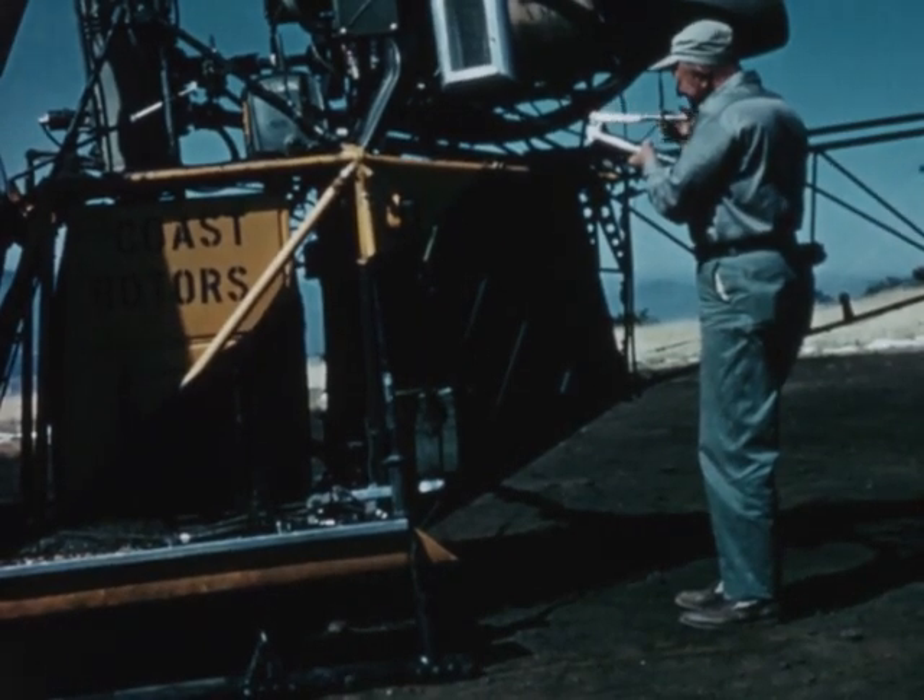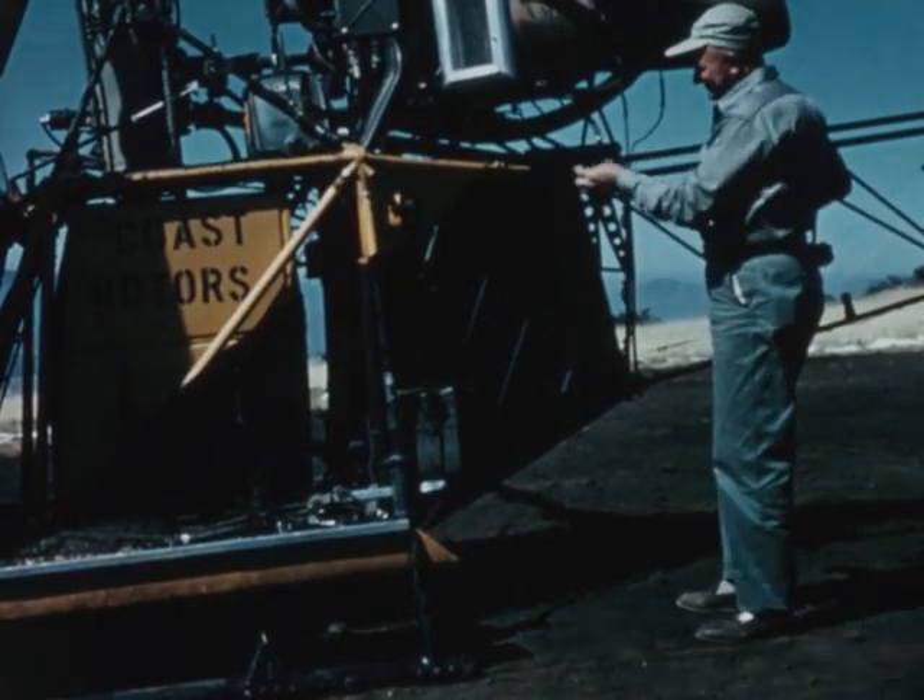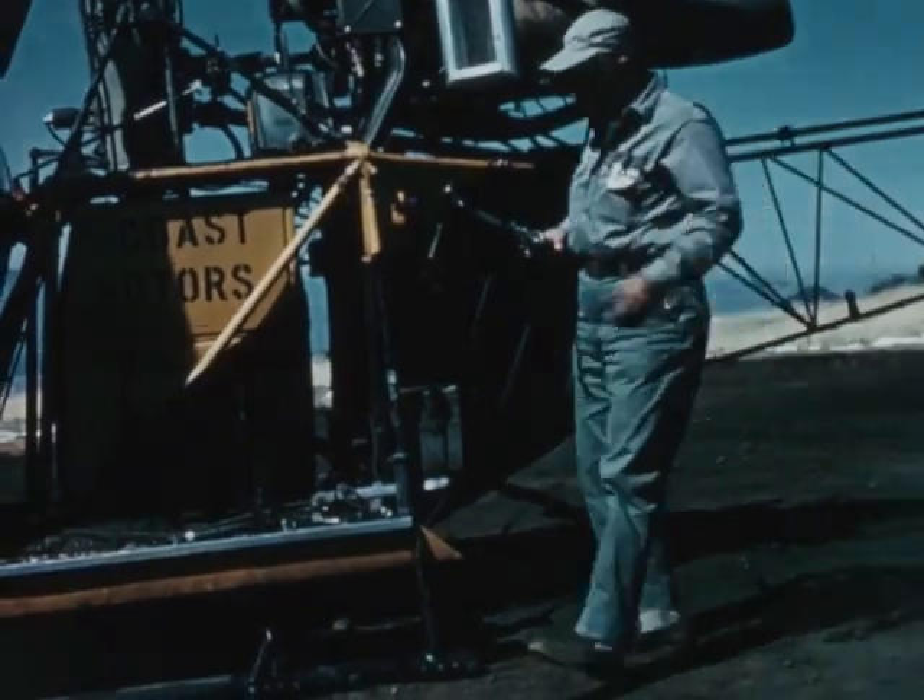Every helicopter needs periodic maintenance during the day. Provide time for this important operation.